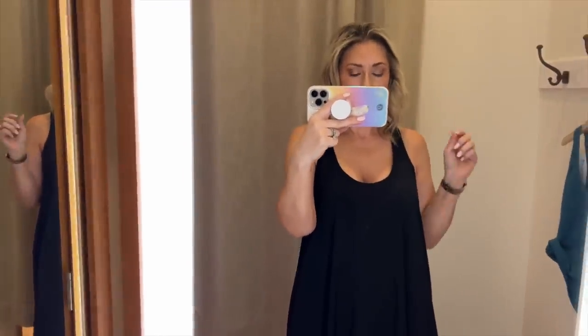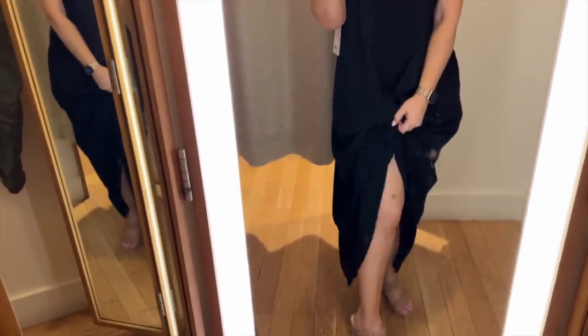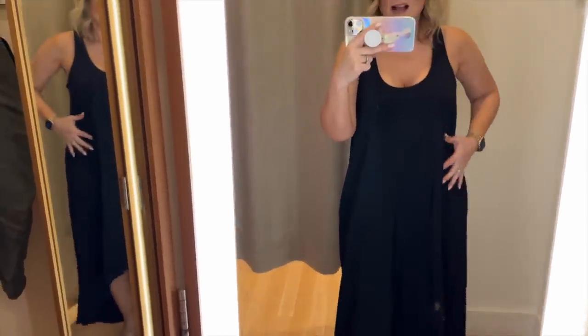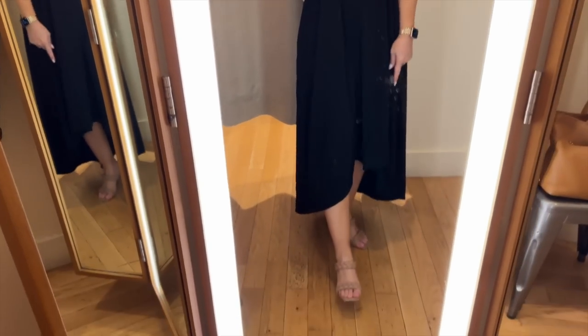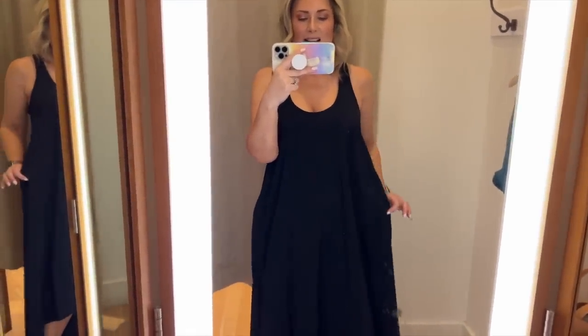I love this kind of neckline — I feel like it's incredibly flattering. One of the sales assistants said people can tie it in the front for a shorter look, and you can really dress it up. You can wear it as a swimsuit cover-up, throw a jean jacket over it, put white sneakers on. It's $98 and it has pockets. They only have black in store but I think there are other colors online.